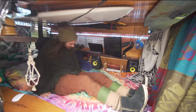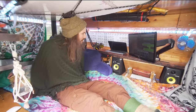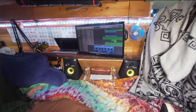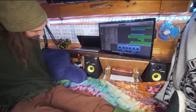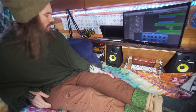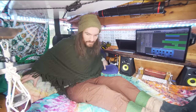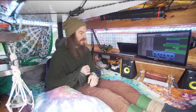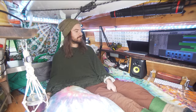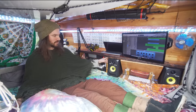In my free time when I'm not at work or doing stuff outside of the van, I'll come in here. I got games on my computer and a little setup for a recording studio. When I was in Nova Scotia, I was making music with a friend there, and eventually I took my studio that was in my apartment and moved it into the van.